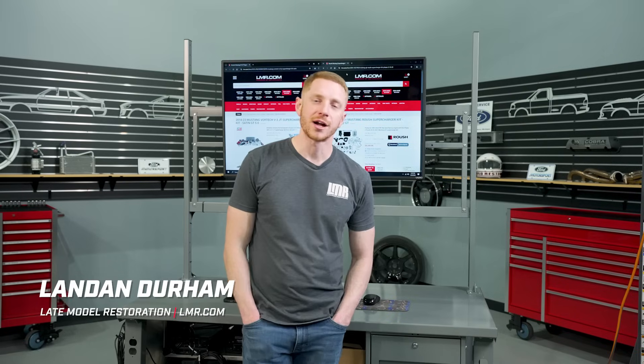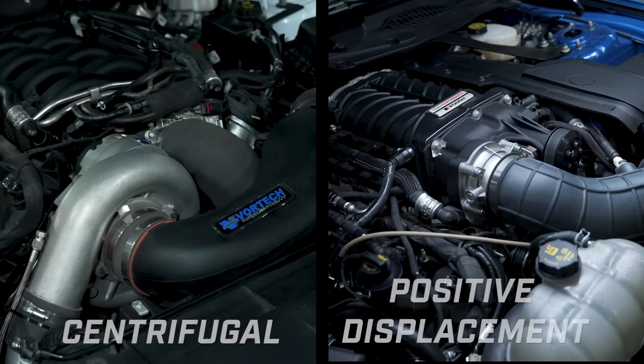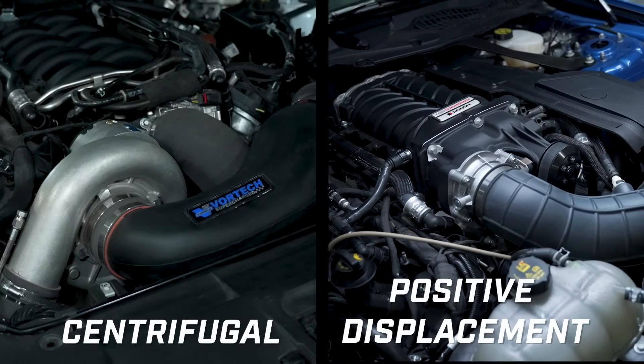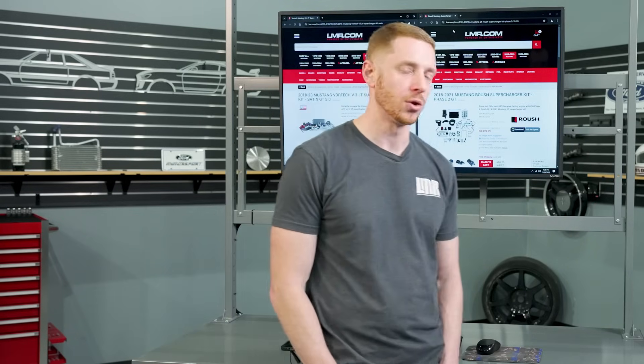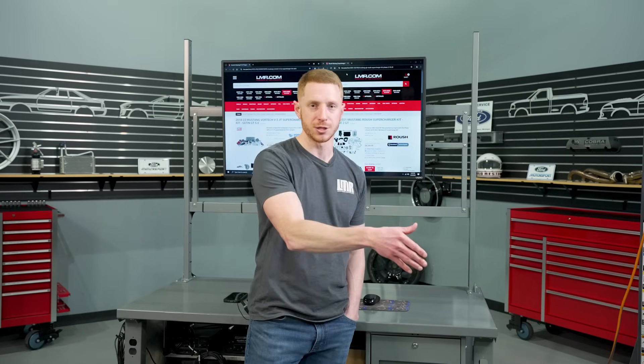Hey, what's up everybody? Landon with LMR.com. In this video, we are going to have a nice little chat and explain the functionality of a centrifugal supercharger and a positive displacement supercharger. We'll also talk about some advantages and disadvantages, and then we'll take a look at some employee cars that have a centrifugal supercharger and a positive displacement supercharger.